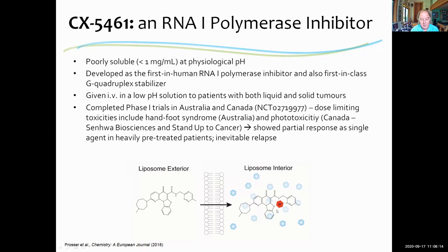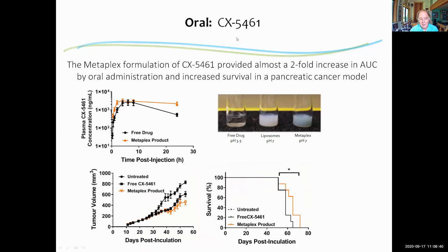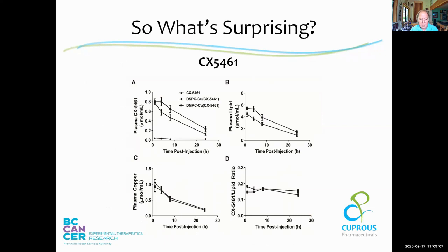For CX5461, we didn't initially identify the metal binding site, but we discovered there was one and we could load it using the Metaplex technology. We developed an intravenous formulation that extends the circulation lifetime of the free drug, as shown in the upper right-hand figure. The product is therapeutically more efficacious and better tolerated than the free drug in a pancreatic cancer model. CX5461 can also be given orally — we believe the Metaplex product forms a microcrystal trapped inside the liposome, which gives the opportunity to consider oral products. The oral Metaplex product shows a higher AUC with a limited but improved therapeutic activity compared to free drug, and we think better dosing will yield better results.